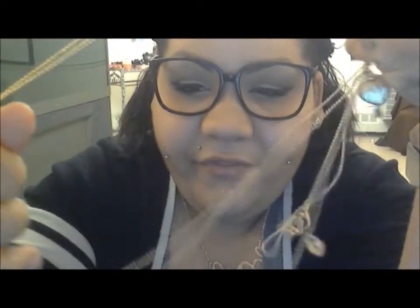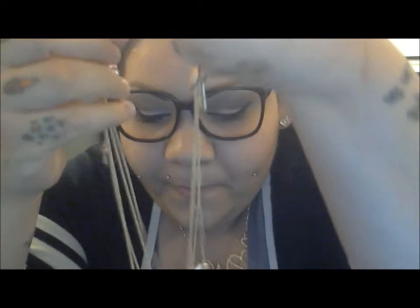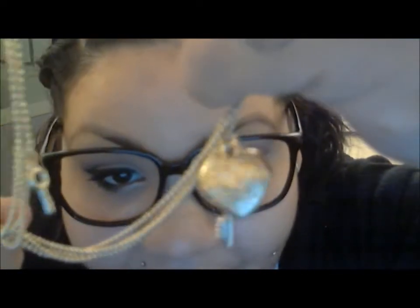I also found this really cute longer necklace — if you guys can see, it says 'Key to My Heart.' It has little charms: a heart, a key, another heart, and a little diamond ring. I thought it was so pretty. I got that at the discount store — it was a dollar.